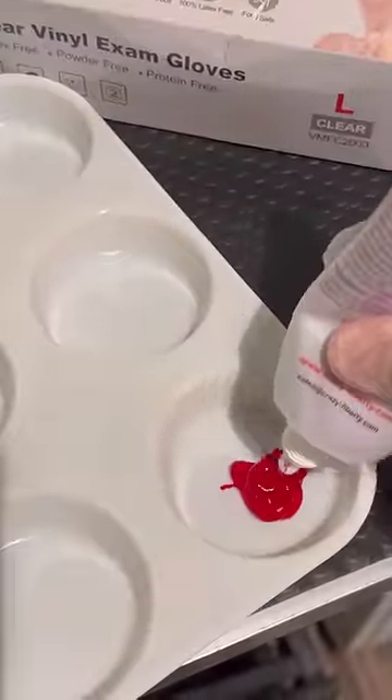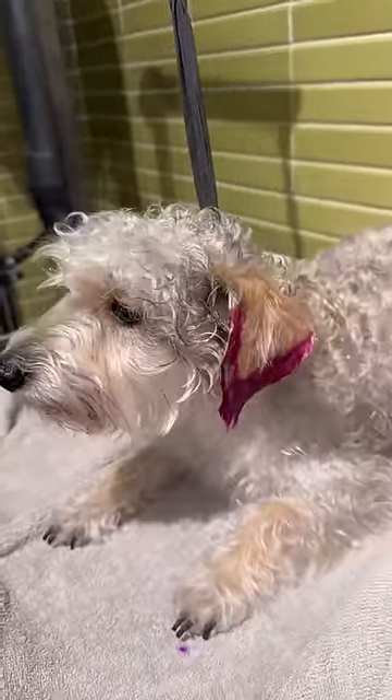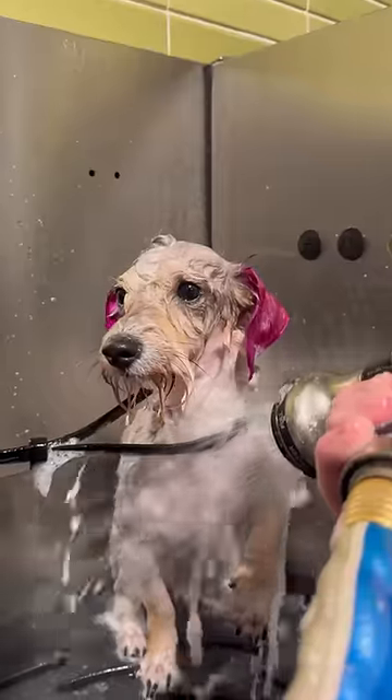At first I was gonna do just the tips and the corners of her ears, but it kind of looked weird, so I ended up just dyeing her entire ear. Besides helping her look like a fashion icon, the tinfoil is there to help so the dye doesn't get on her head.